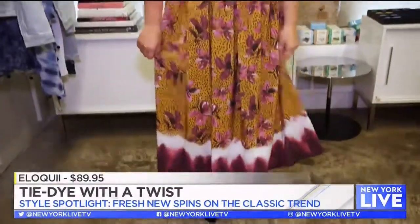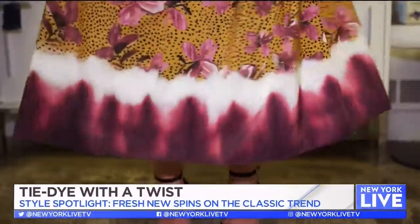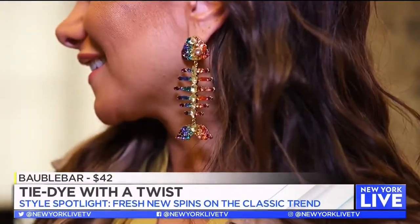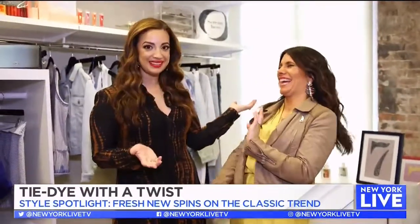You don't have to do full head-to-toe tie-dye — you can actually have accents of it. I love this dress from Eloquii; it has a beautiful tie-dye trim at the bottom. It's also a wrap style, which I adore — so flattering and easy to wear, fun for spring and summer. We have a headband from Scünci with a little ombre effect, and these amazing earrings from Baublebar that have a rainbow effect. It looks so cute.